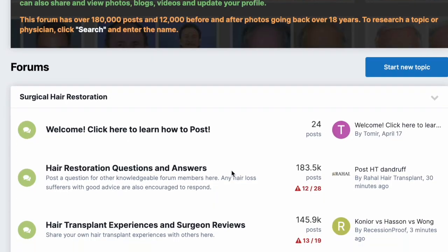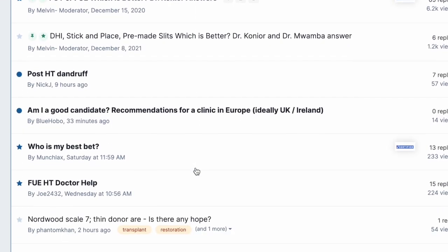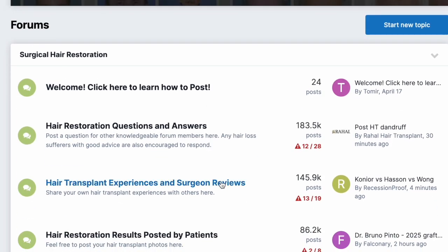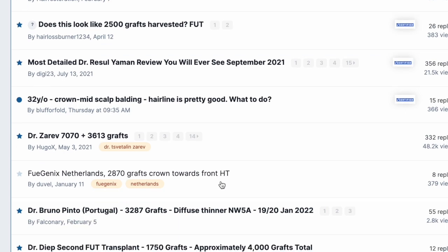Number three: if you guys are sitting there thinking you already had your hair transplant but you have questions, go on the Hair Restoration Network, share your results, share your journey with us. I want to see your results, the community wants to see your results. And if you have any questions, feel free to ask on the forum.